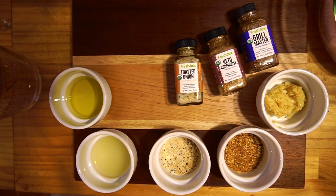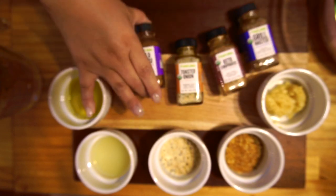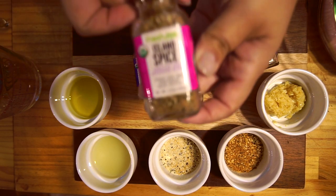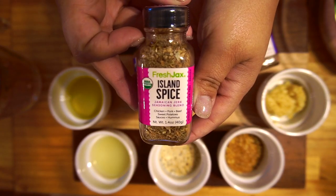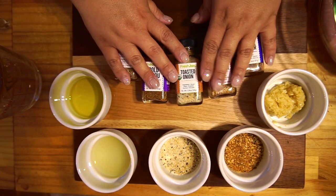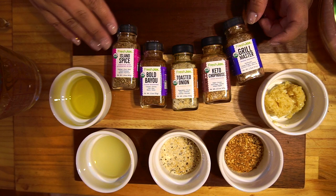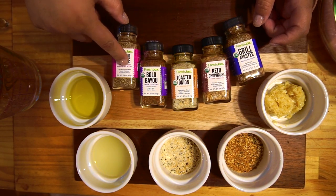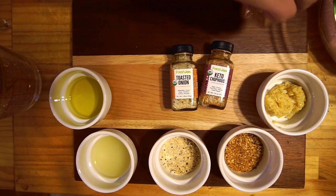We also have the Bold Bayou, a Cajun seasoning you can use on chicken, shrimp, chili, and stews. And the Island Spice, which is a Jamaican jerk seasoning blend used for chicken, pork, beef, sauces, and hummus. This whole set will be part of a giveaway, so look out for that. The sizes range from 1.3 to 1.9 ounces.